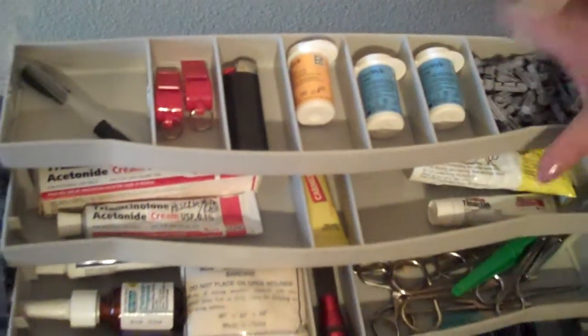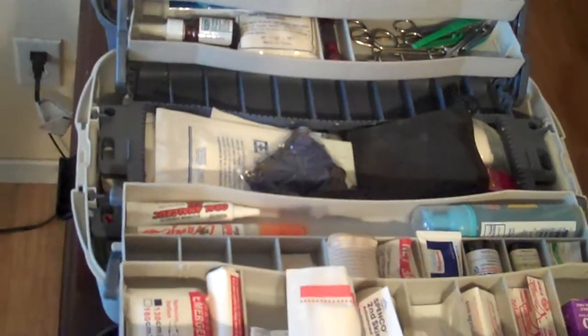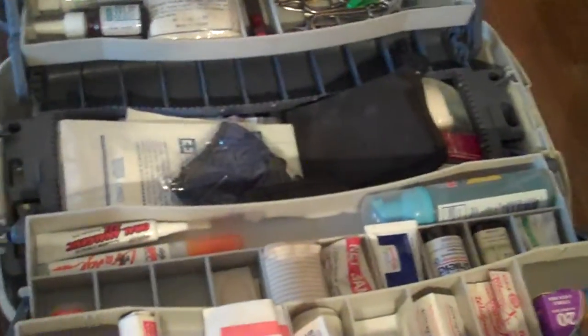And I can tell you now, we need a bigger box. But I just thought that you would like to know, and this is just something that we keep handy and it's fast to go. So y'all take care, bye-bye.